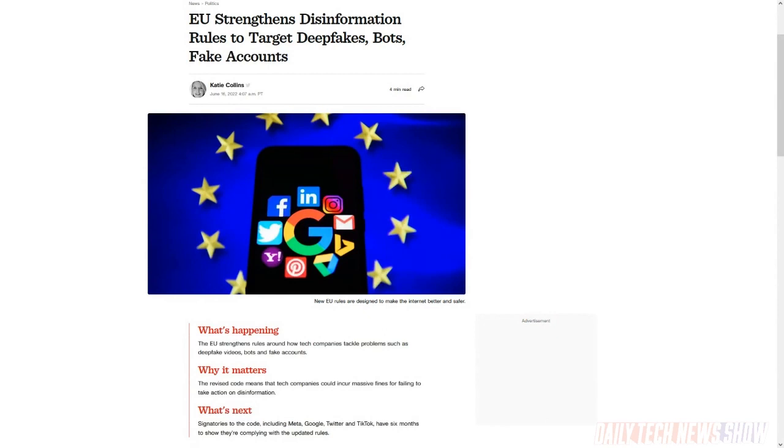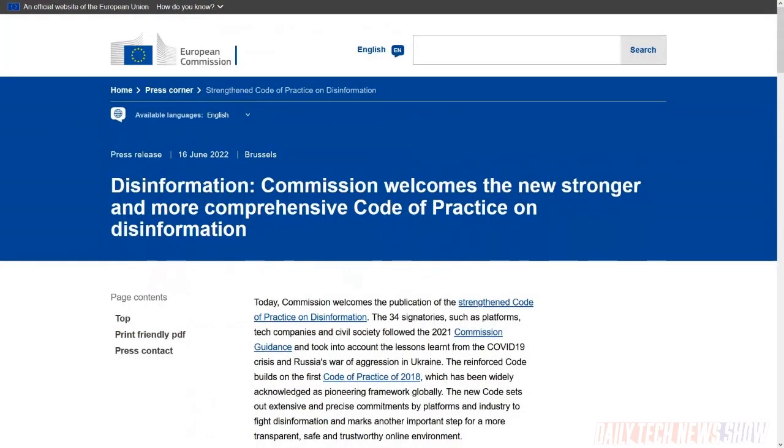The specter of misinformation and disinformation on the internet has loomed large for almost a decade, and governments and tech platforms keep making stabs at fighting it. In the latest move, the European Commission updated its code of practice on disinformation to now cover manipulative behaviors including deep fake videos, bots, and demonetizing accounts that spread misinformation. It requires platforms to give users tools to recognize and flag disinformation. 33 companies voluntarily signed on, including Meta, Google, TikTok, and Twitter. Companies have six months to show compliance and can be fined up to 6% of global revenue for violations. The code was first introduced in 2018 and it's arguable it has not had much effect.